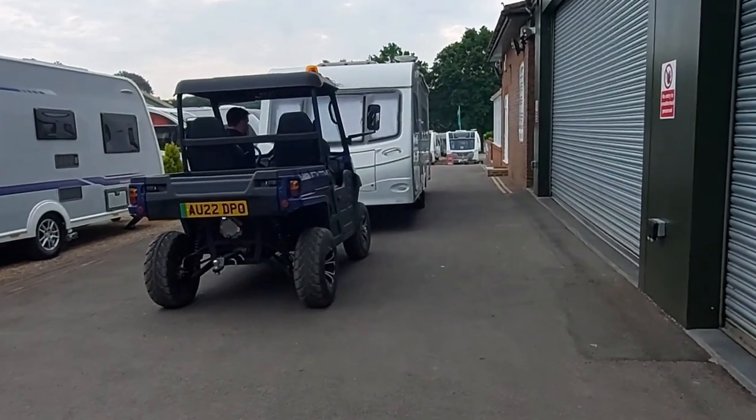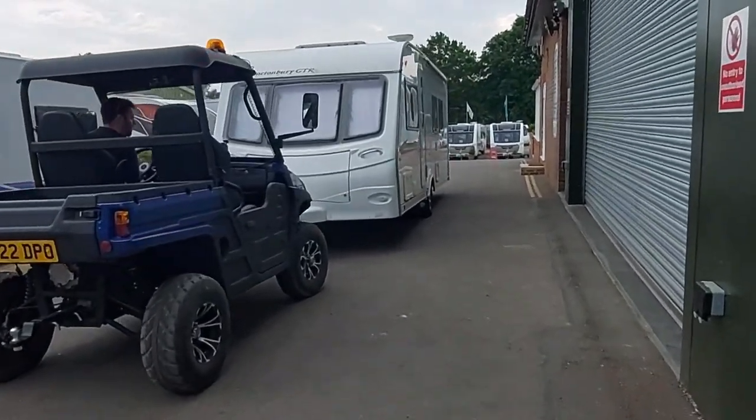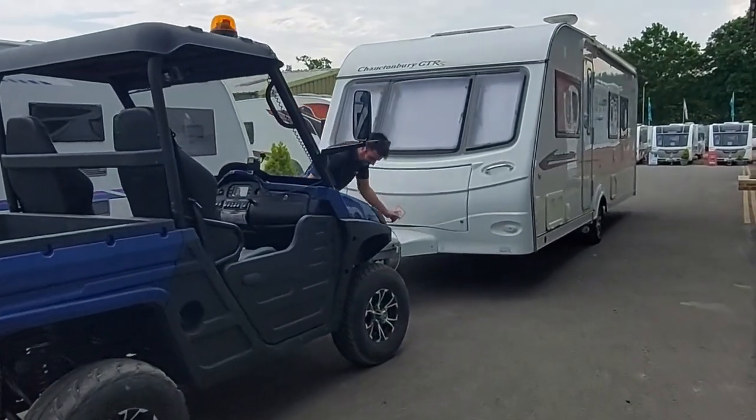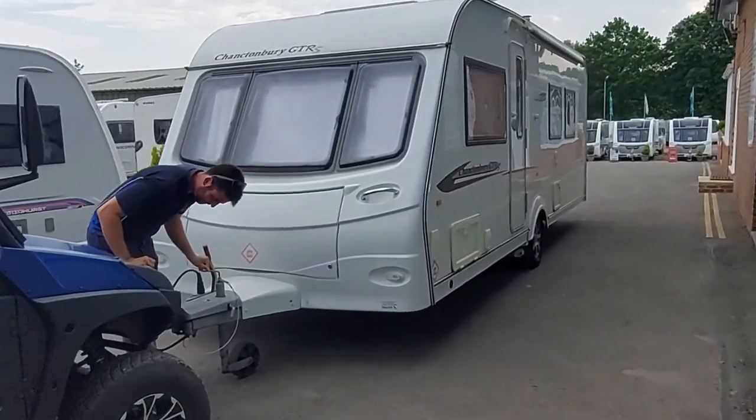That's everything cleared out of the caravan that we want. There are some other items left in there, but they said any items we want to leave they'll transfer over once the caravan's ready — that'll be next Saturday. The caravan is all hitched up and we're going to get over to Sussex Caravan now and drop it off. Hopefully Andy won't mind if we do a bit of filming.